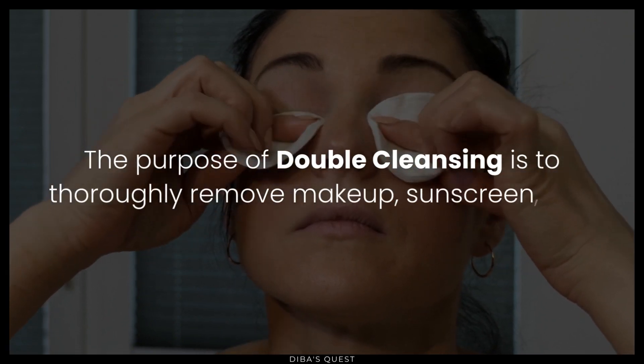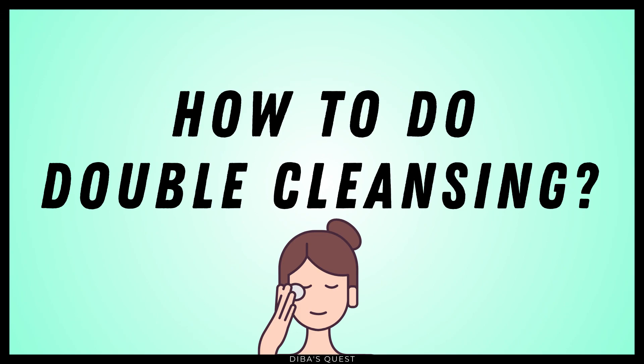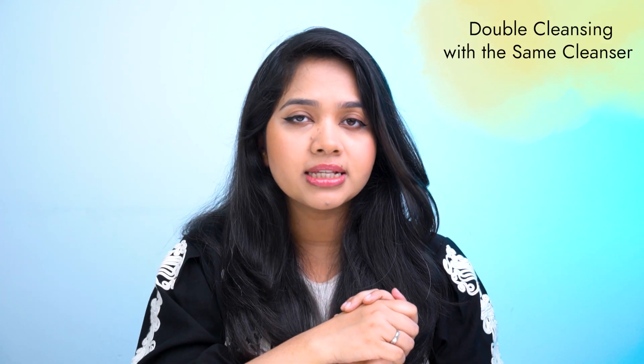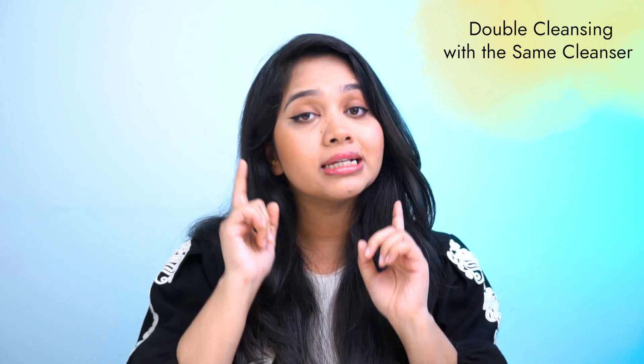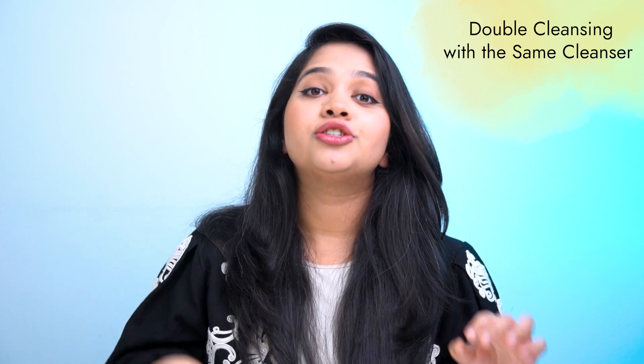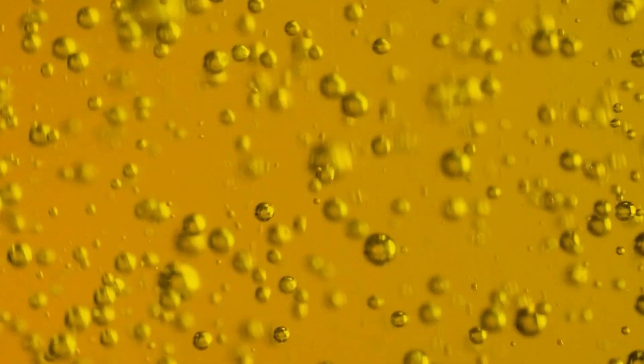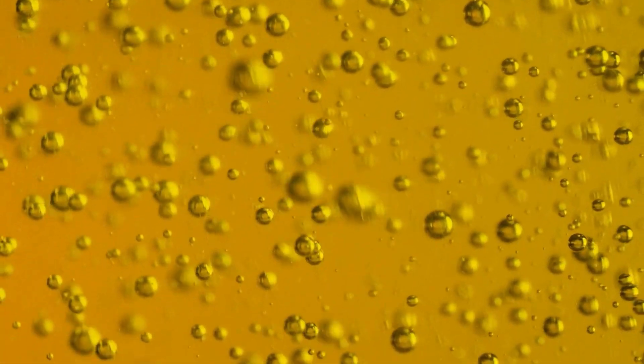The whole point of double cleansing is to effectively remove the makeup, sunscreen, and residue products from your face. There are two ways to double cleanse: with the same cleanser, or with different cleansers. Double cleansing with the same cleanser means basically washing your face twice — or as many times as it takes to get rid of all that makeup. The theory behind this method is that a cleanser is formulated to effectively remove products from our face. All cleansers contain surfactants — the oil-loving part of the surfactants attracts the oily residues, while the water-loving parts help wash it all off.